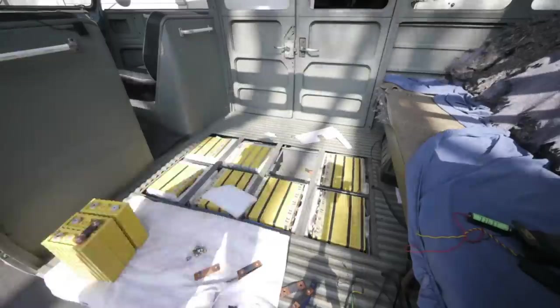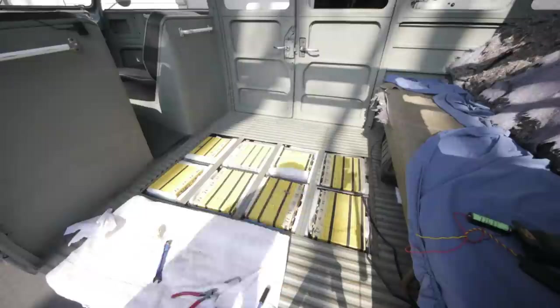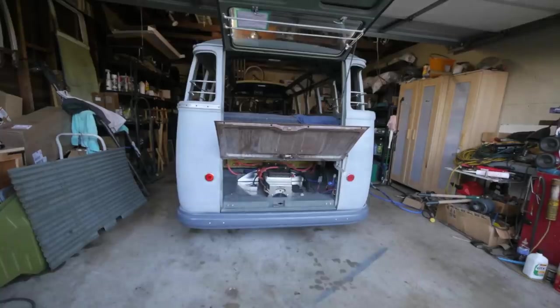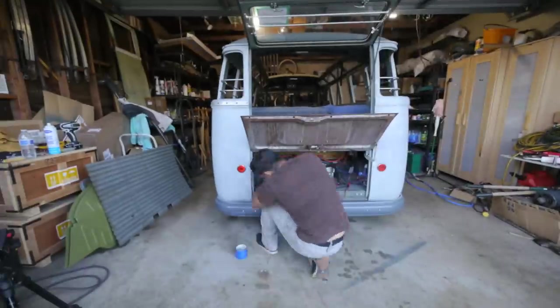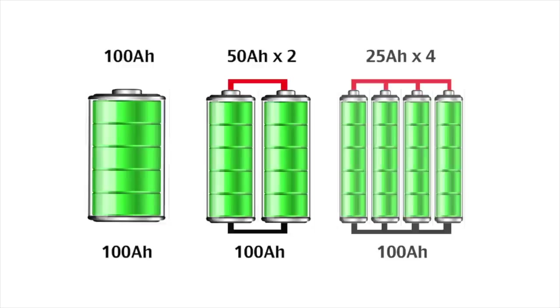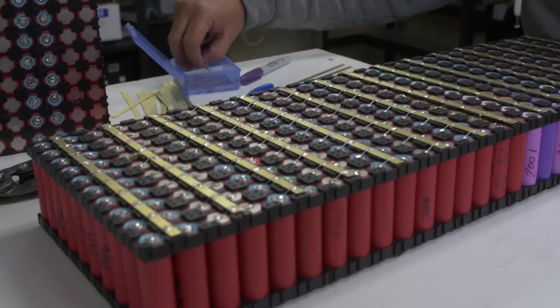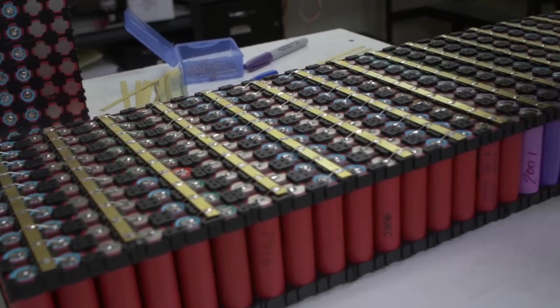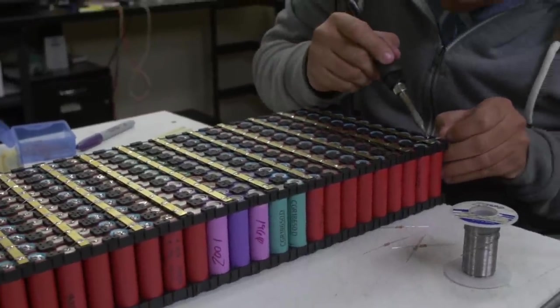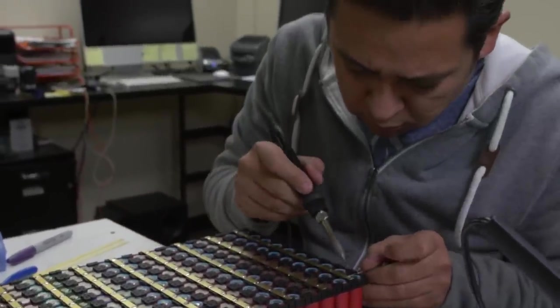But what if 100 amp-hour cells don't fit the space you need, or you can't get the exact size needed for some other reason? Can smaller cells be combined and used in place of bigger ones? Yes. Let's say you have access to 50 amp-hour cells — you can connect two of them in parallel to get your required 100 amp-hours, or use four 25 amp-hour cells connected in parallel. In the case of lithium cobalt oxide, if you're using 18650 cells, you'll need up to a few hundred of them connected in parallel due to their smaller capacity. The smaller the cell, the more cells you'll need to run your system.